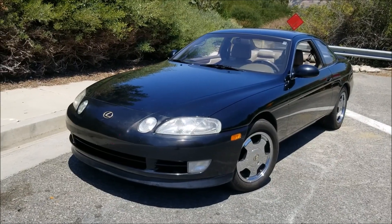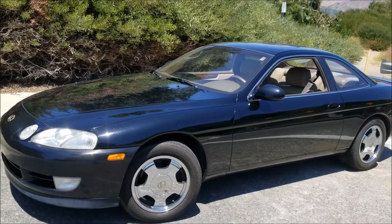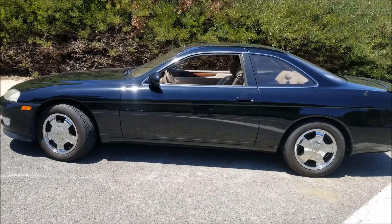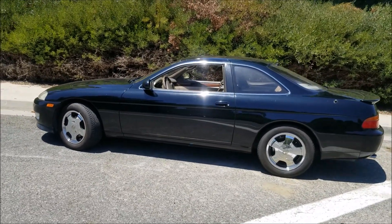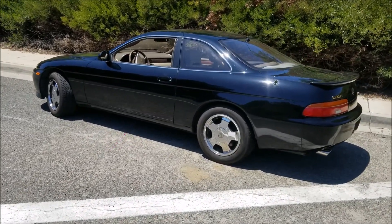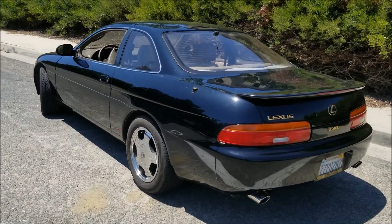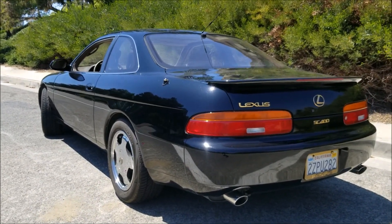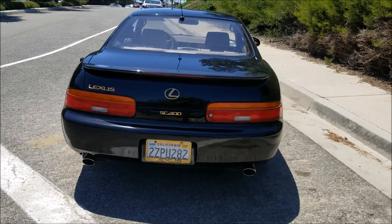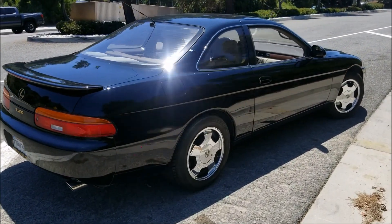For a 27-year-old vehicle, this thing has held up extremely well on the outside. The paint is all original, the body panels are straight, completely stock, and you can see just how sleek and stylish this car is. I get quite a few people asking me what year it is, and they're surprised to find out it's a '92. You can see how well it has held up in styling over those 27 years.